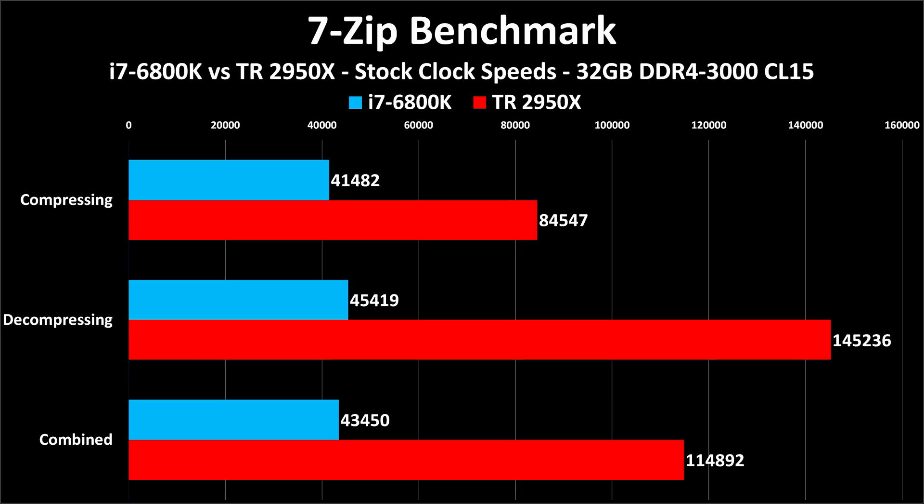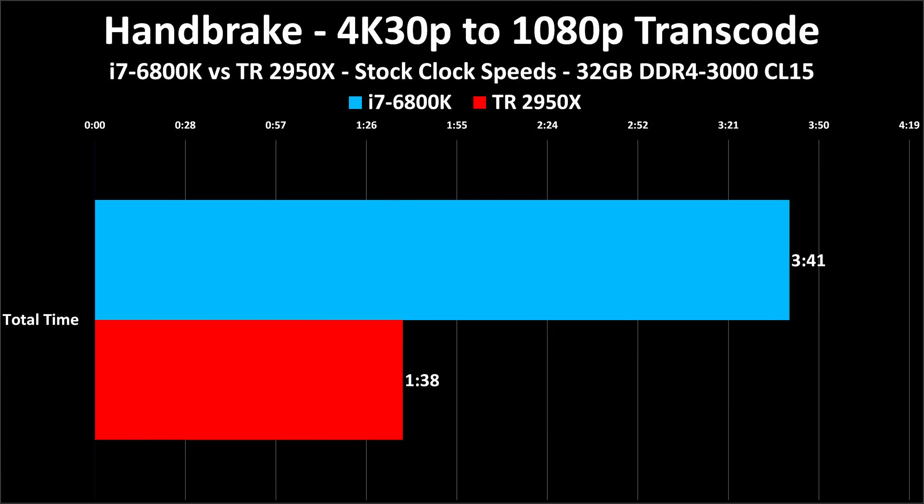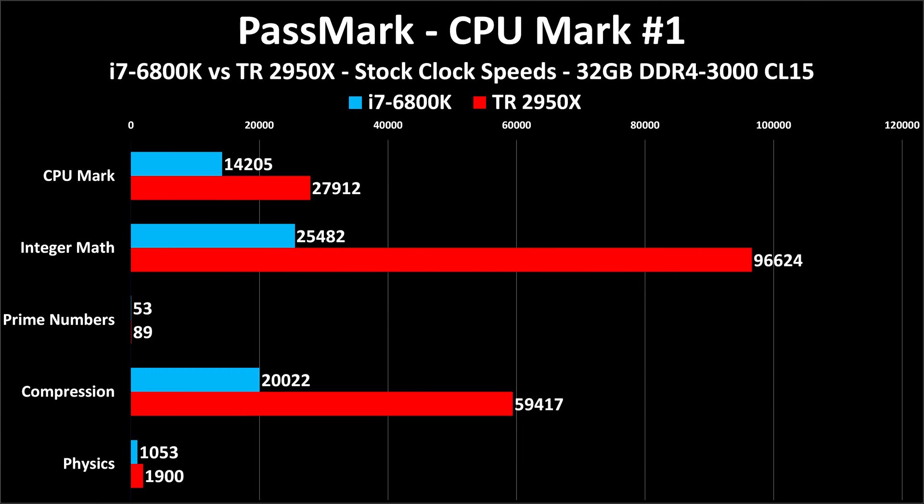7-Zip is a free file compression and decompression utility, and this shows the limitations of endless cores and threads. Compressing is only twice as fast rather than three times, but decompressing is 3.5 times as fast, so it gets a huge speed boost. The combined ratio is not quite three times the speed. Handbrake is a free tool that lets you transcode video into many different formats. This is a software transcode using H.264 — a 4K 30fps source being transcoded to 1080p 30fps — and it is more than twice as fast on Threadripper, but not three times as fast.